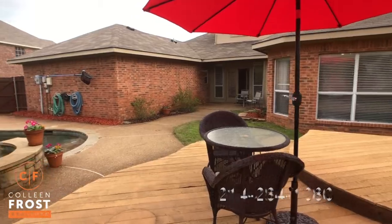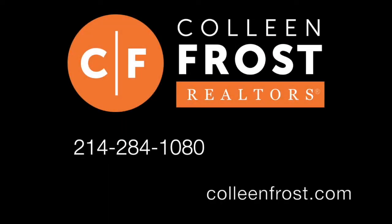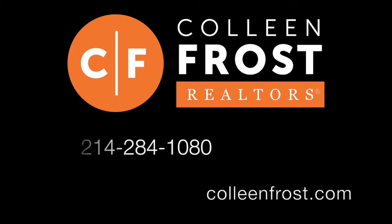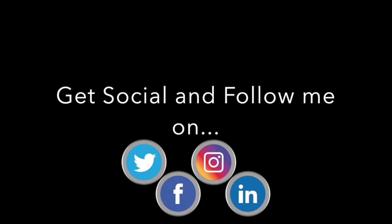If you would like a private tour, give me a call today at 214-284-1080. Check out our website at ColleenFrost.com for professional photographs. And make sure you follow us on social media. Have a great day. Bye!